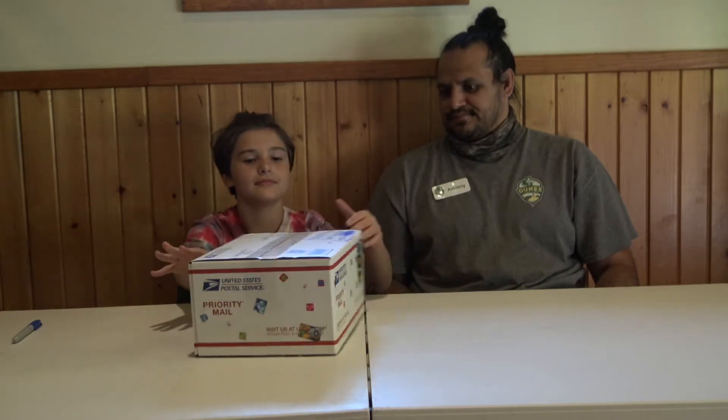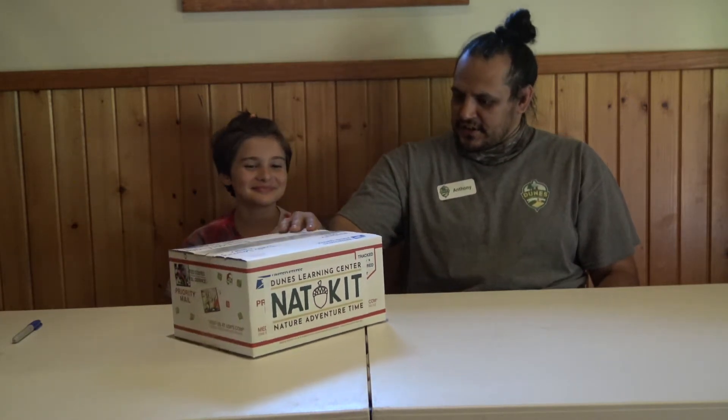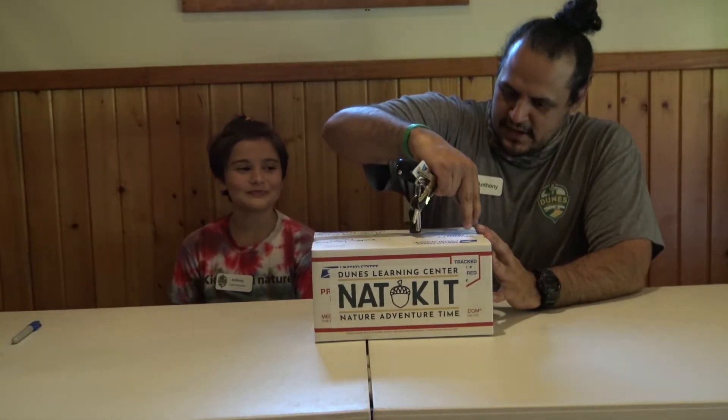Hi, I'm Anthony Escobedo, Chief Naturalist at Dunes Learning Center, and this is Sierra. Hi. You're Chief Naturalist also? Chief Naturalist and DLC Camper. And today we received our net kit! Want to show them what it looks like? So it comes with all these awesome stickers all around the box. Sierra, did you have any part in putting the stickers on the boxes? She did, yes. And we don't know what's inside of them yet, so we have to see what's inside these boxes. We're excited!